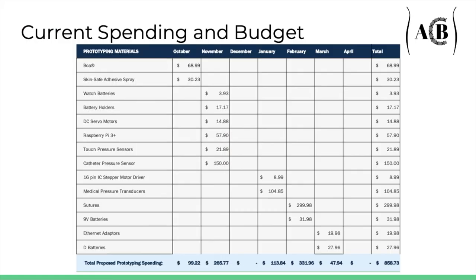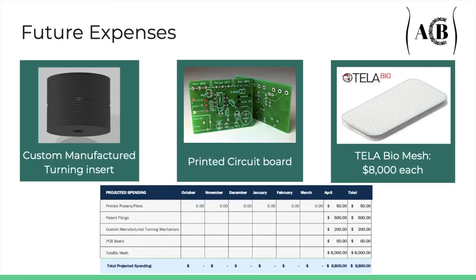So far, we have spent $891 on the development of the AB Closure prototype. Most of this money has been spent on electronic parts like pressure sensors, motors, and batteries. We have also purchased relevant medical equipment and other products that make up our final design. Future development will be required to make our device viable in the medical context. To this end, we need to spend money on things like custom-manufactured turning mechanisms and printed circuit boards. Our biggest future expense will be on the telebiome meshes, which have been quoted at $8,000 apiece.